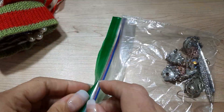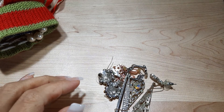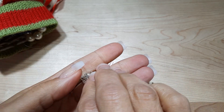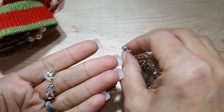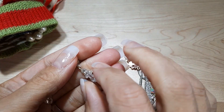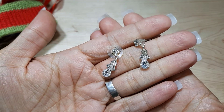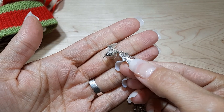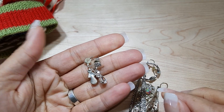Let's take a look at what's in this little Ziploc. These look like really cute little angels made of crystal. Those are pretty. I don't see any mark on them, but those are really cute.